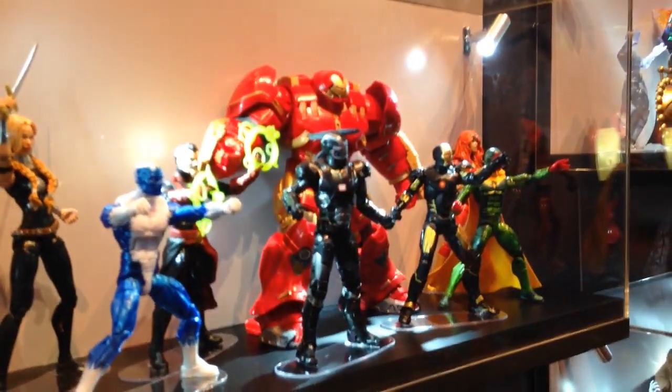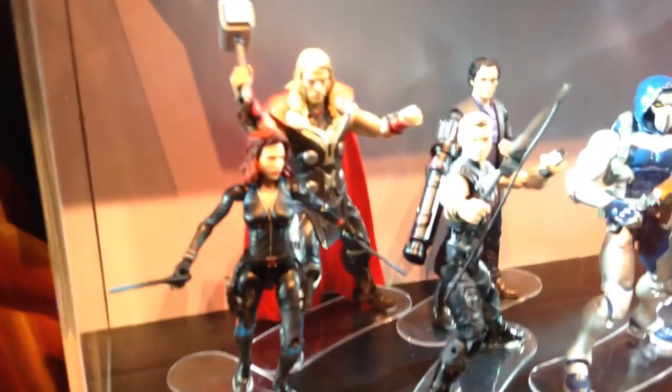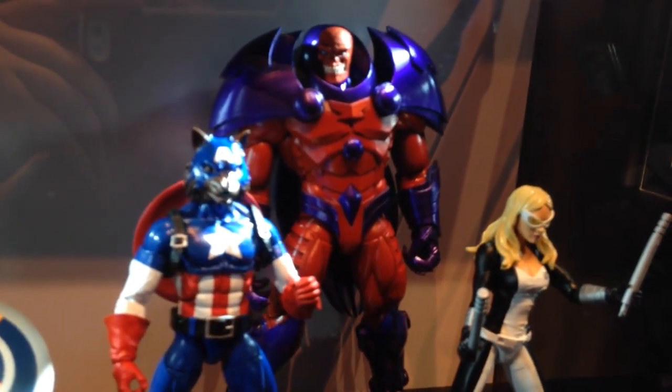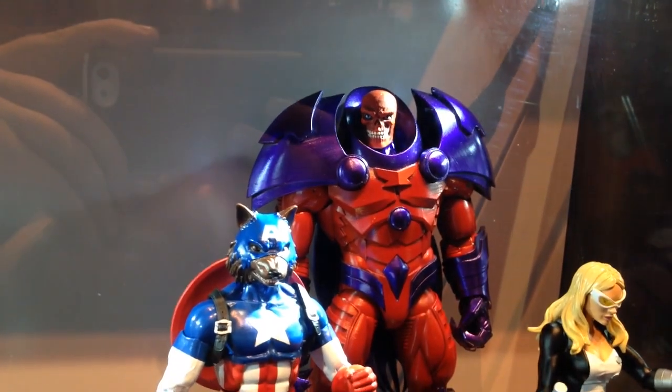We've got the Hulkbuster wave right here, which is really nice. I plan on getting my hands on that. Here we go — we've got some Avengers movie figures along with some of the new reveals. Looks like we've got a Captain America with alternate heads. Of course, we've got the Red Skull Build-A-Figure onslaught.